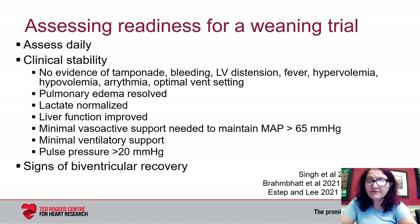Clinical stability would include no evidence of compounding factors such as the presence of tamponade, bleeding, or distention of the LV. The patient should be on optimal ventilator settings. The timing of decannulation can also be affected by complications acquired while on ECMO support, such as serious bleeding either from the cannula sites or elsewhere, as well as development of ischemic limbs and/or strokes.